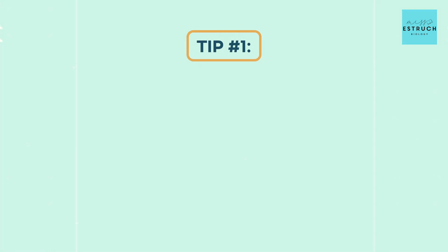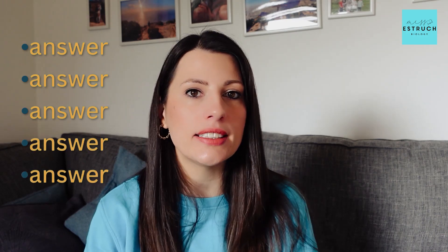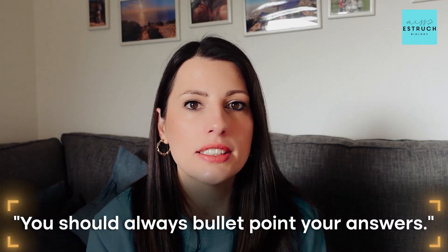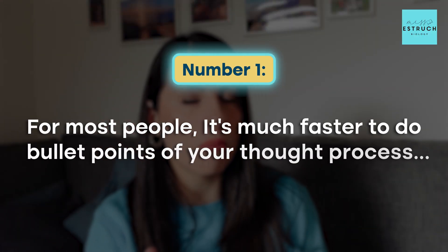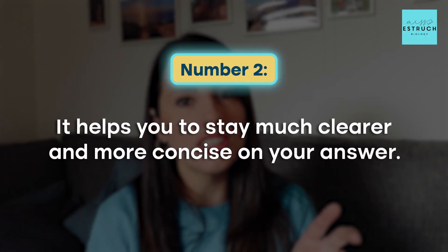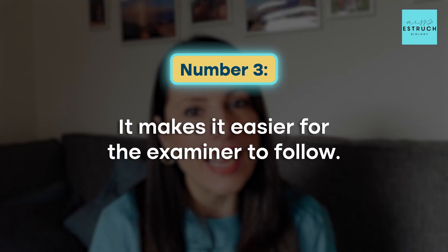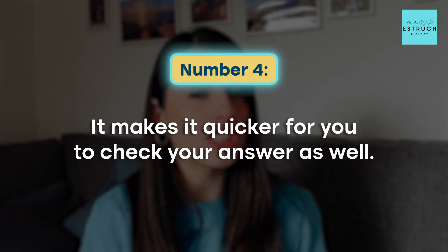Let's jump into the five tips and number one is my most important: bullet point your answers. AQA allows you to bullet point your answers for every single question in GCSE Biology, so for these six markers you can just do bullet points rather than lengthy paragraphs. It's much faster, it helps you stay clearer and more concise, it makes it easier for the examiner to follow, and it also makes it quicker for you to check your answers at the end.